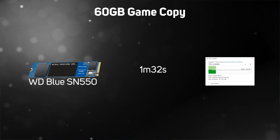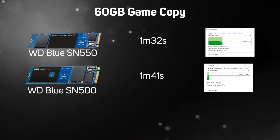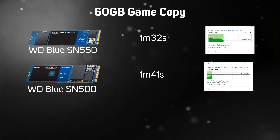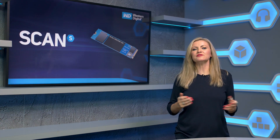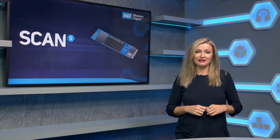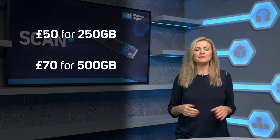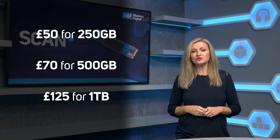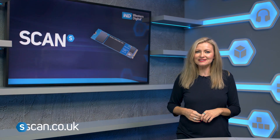Next up was our game copy — 60 gigabytes of Metro Exodus files. This took just 1 minute 32 seconds to complete, which is a serious upgrade if you're running a SATA-based SSD right now. That compares to the old SN500 at 1 minute 41 seconds and the Black SN750 taking just 49 seconds. So there you go — some great results from the WD SN550 range. Prices are £50 for 250 gigabytes, £70 for 500 gigabytes, and £125 for the one terabyte option. You can get yours now at scan.co.uk.